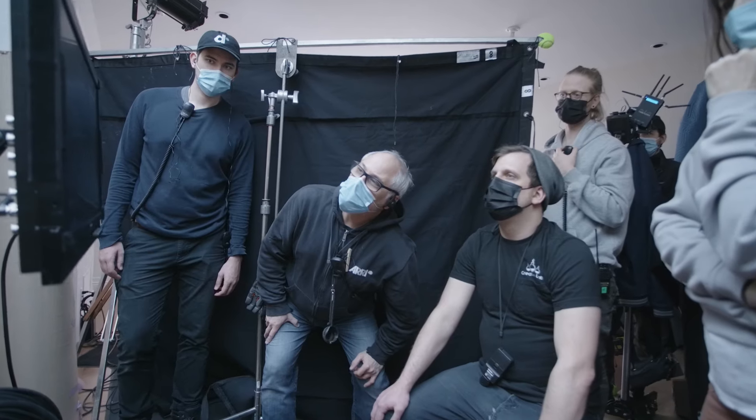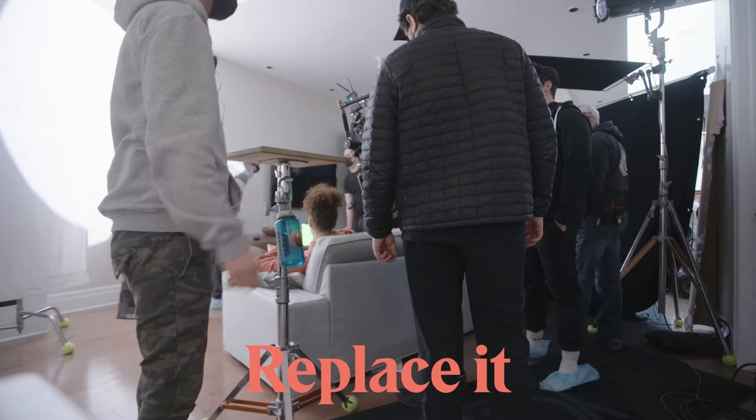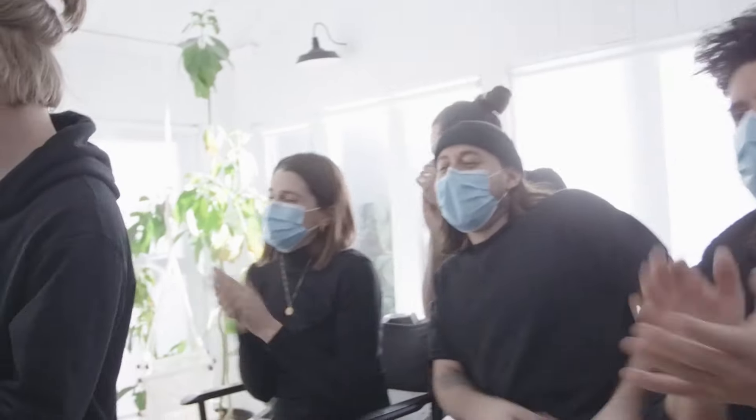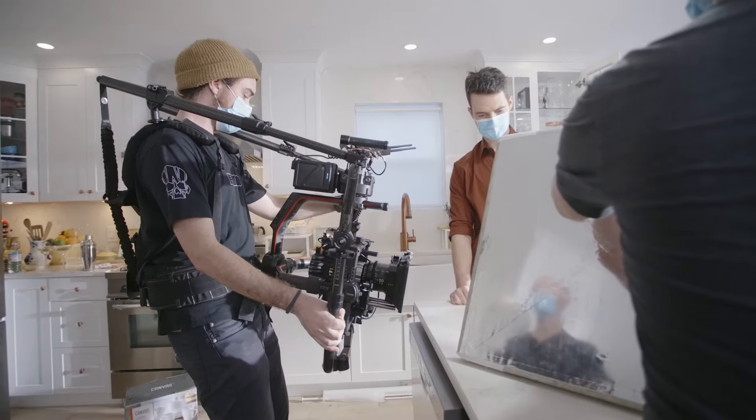Post-production. So you've rented the house and the shoot's done — what could there possibly be to do? Well, thanking the owner would go a long way. If anything went wrong, this is your chance to make it right. If something got damaged, fix it. If something got lost, replace it. This is all about making it right. Who knows, maybe you're going to want to use the location again — keeping the relationship civil and respectful can potentially save you time when looking for a location for a future project.